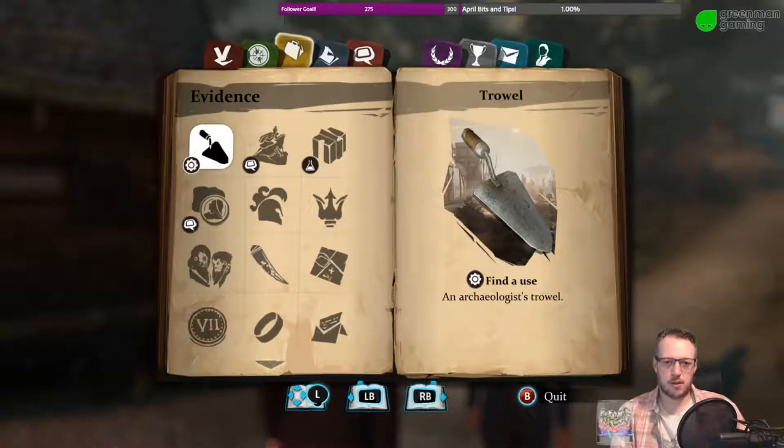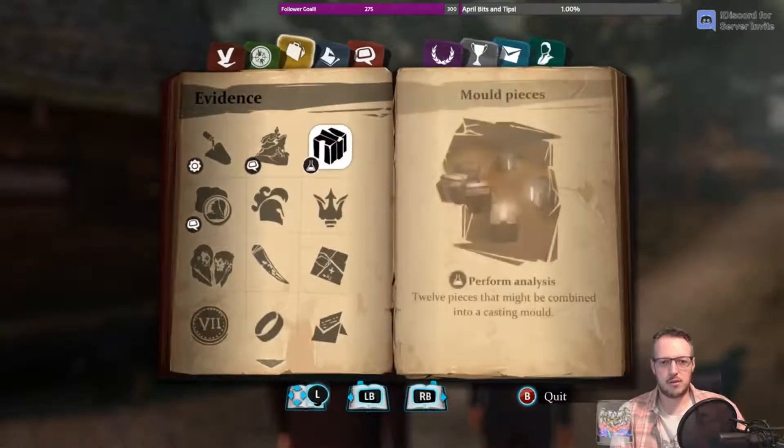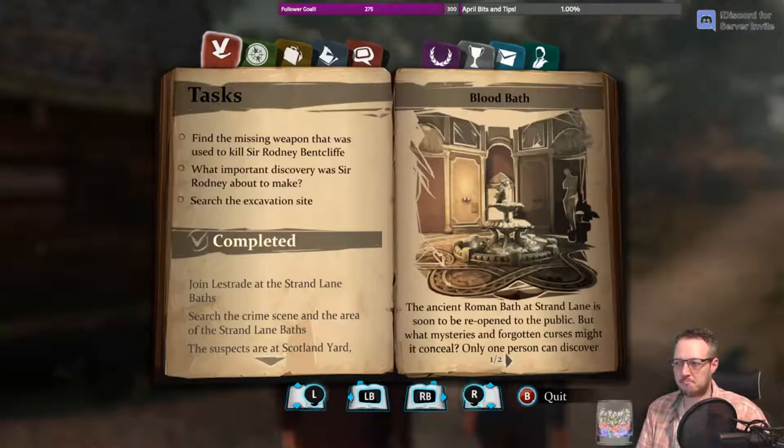Find the use for an archaeologist's trowel — maybe later. Perform an analysis on the 12 pieces to combine them into a casting mould, and then we can find out what they make. I'm going to guess knife.